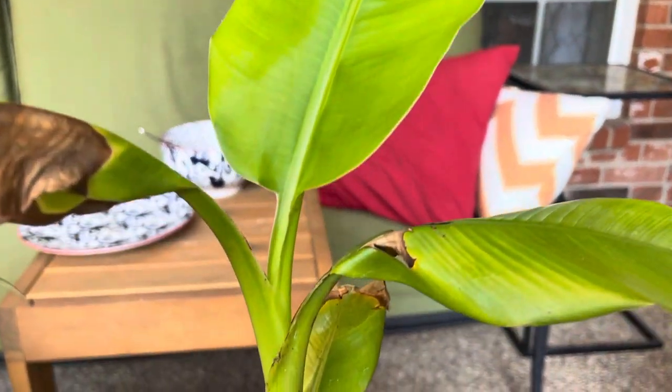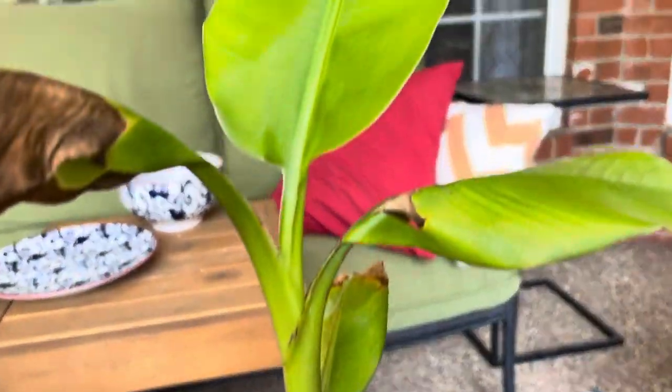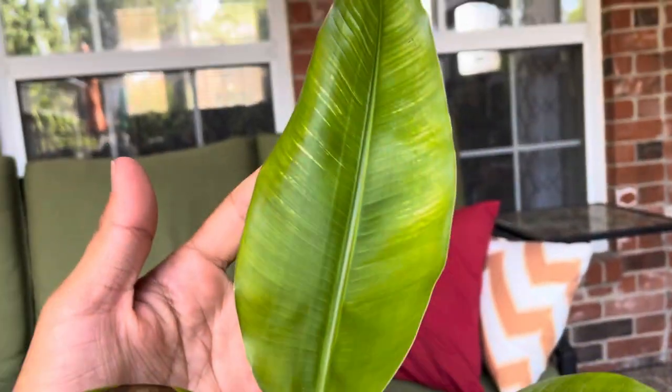What's up everybody, it's Winesflatvlog here. Time for another update on the Mucilla coccinia. It's only been eight days or so and it's put out a full new leaf. Look at this — there's another one trying to come through right now.